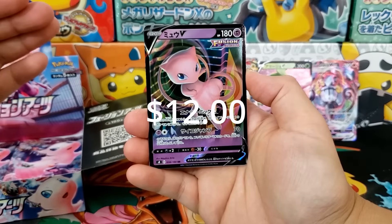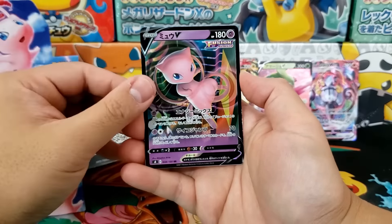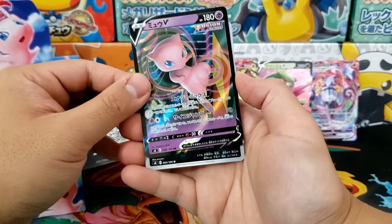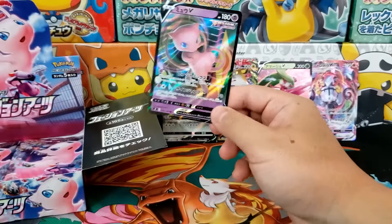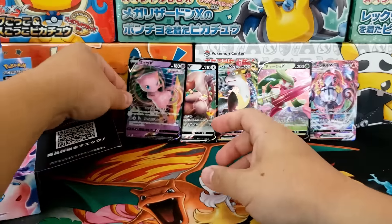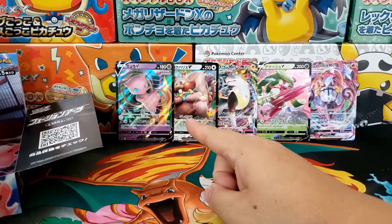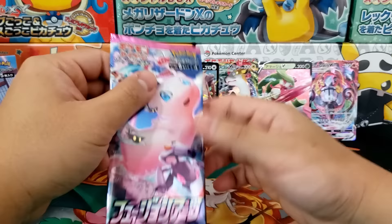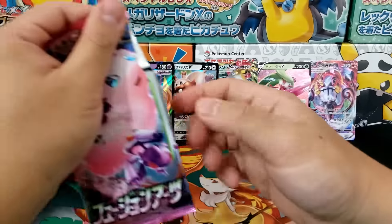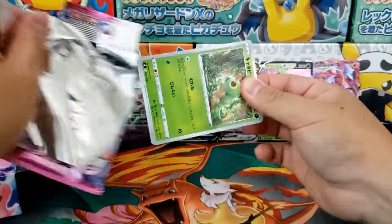There it is — the Fusion Strike Mew, our first solid card outside of the VMAX. Mew looks okay; I prefer the alternate art version, I think it's much better. Of the two, I think I prefer the regular alternate art over the VMAX alternate art, but I'm not 100% confident — I'll have to look at the card in person to really understand if they're as cool as I think they are.